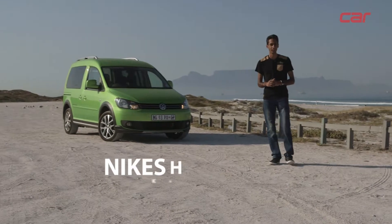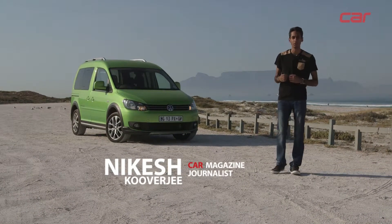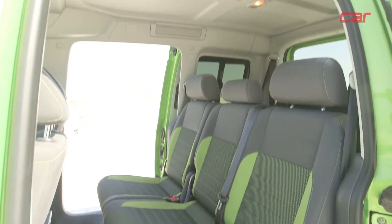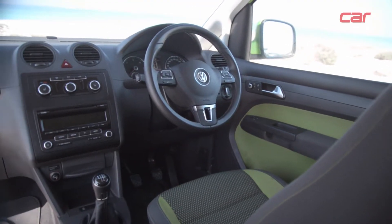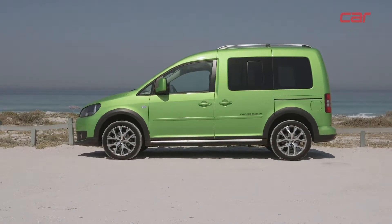This is the Volkswagen Cross Caddy, or as we at Car like to call it, the Green Mamba, and it's been a trusty workhorse since its arrival at the end of 2014. We've tested it over 20,000 kilometres, and what we found in that time is it is a really versatile vehicle thanks to its large interior cabin and solid turbo diesel engine.